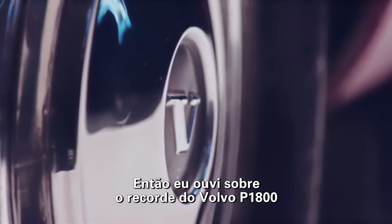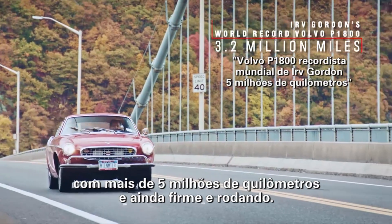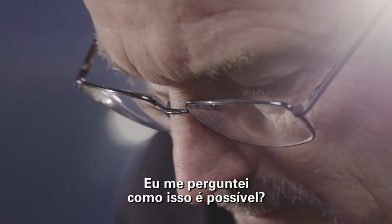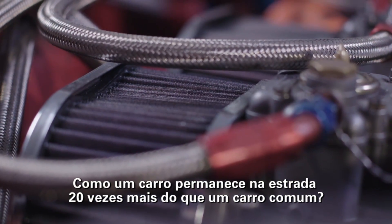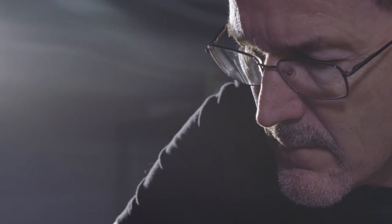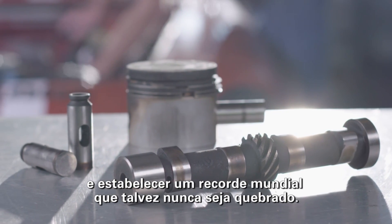So when I heard about the record-breaking Volvo P1800 with 2.7 million miles, which now has over 3.2 million miles and is still going, I wondered: how is it possible? How does a car stay on the road 20 times longer than the average car? It takes an exceptional level of care to exceed potential, to optimize output, to establish a world record that may never be broken.